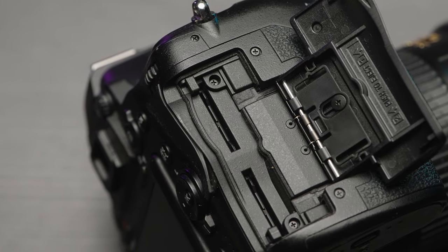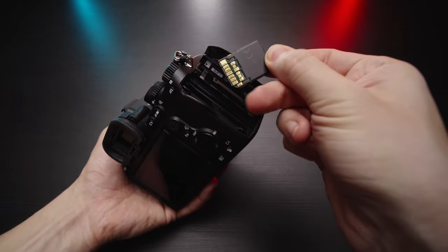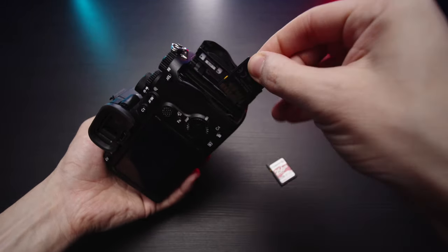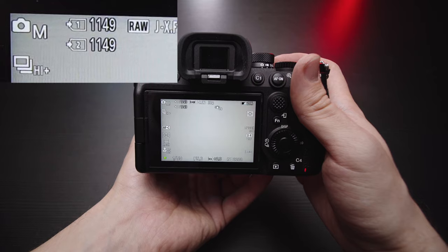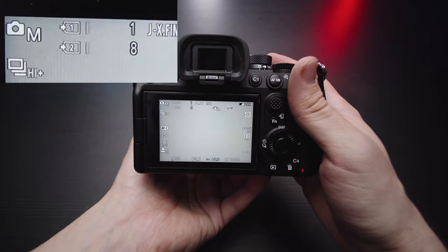In terms of memory cards, the Nikon has dual SD UHS-II card slots, while the Sony has a CFexpress Type A slash UHS-II card plus an SD UHS-II card. However, the lower slot is noticeably slower, as you can see in this example, and it really bugs me.